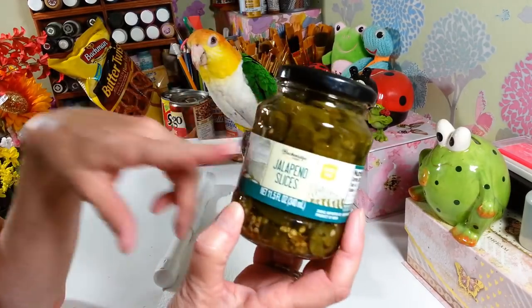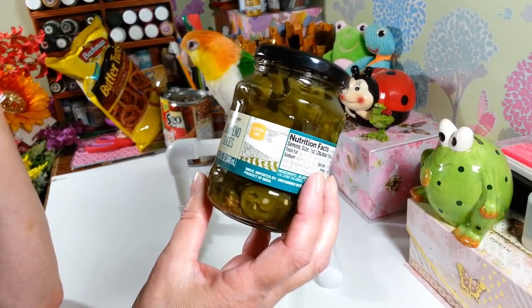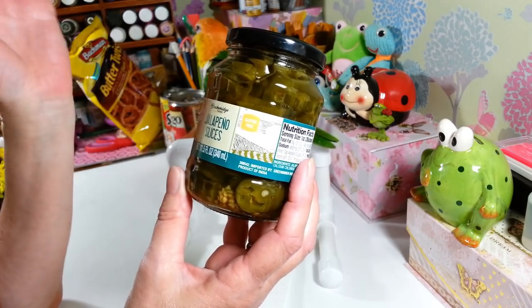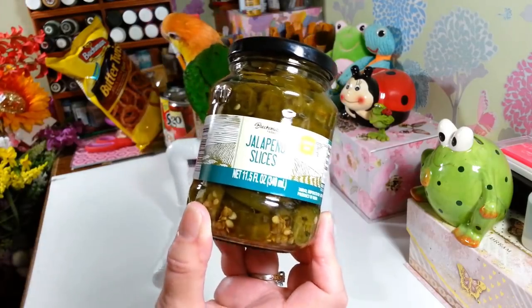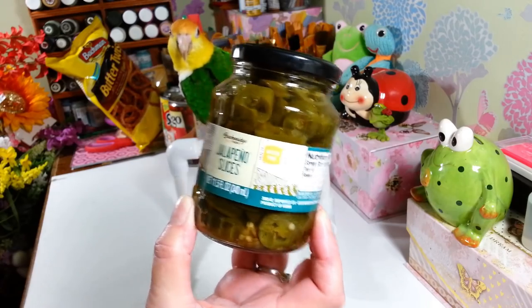I did pick up another two jars of jalapenos for my husband. I see this Breck and Ridge brand a lot now — I don't really see the other one anymore, which is good because he didn't like those at all. So I grabbed him two more jars for his stash of jalapenos.